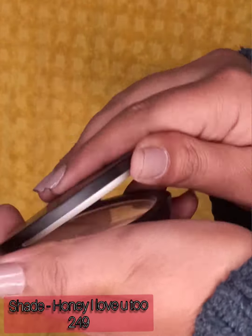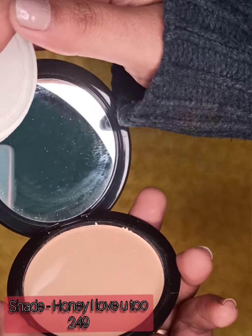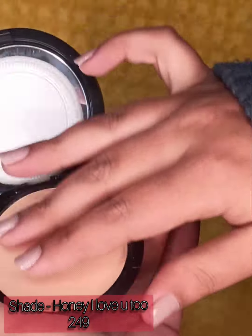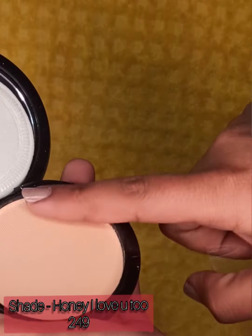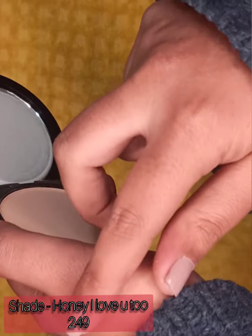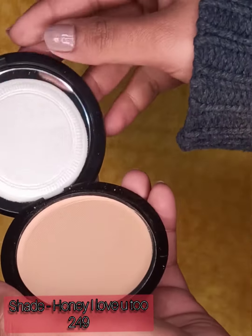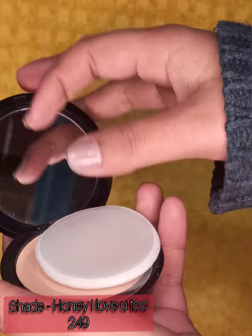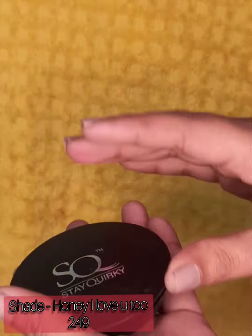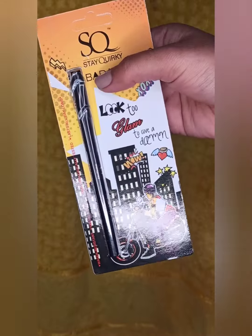It is nine grams of product and the shelf life is approximately two years. The texture of the product is so amazing and creamy, and it is also very pigmented. It is worth rupees 249 — you can get some discount on the website sometimes, so you can definitely get this.